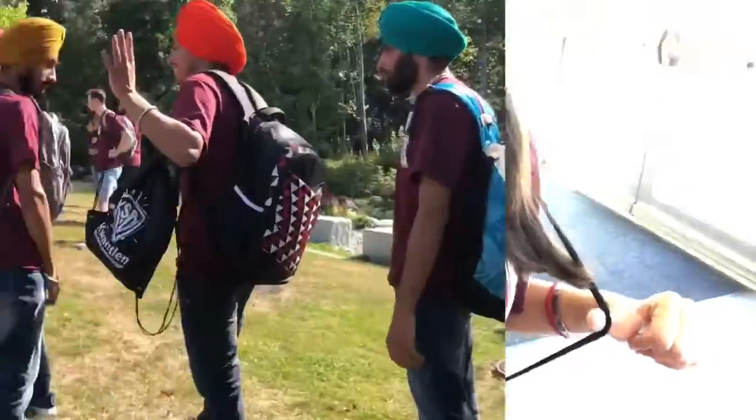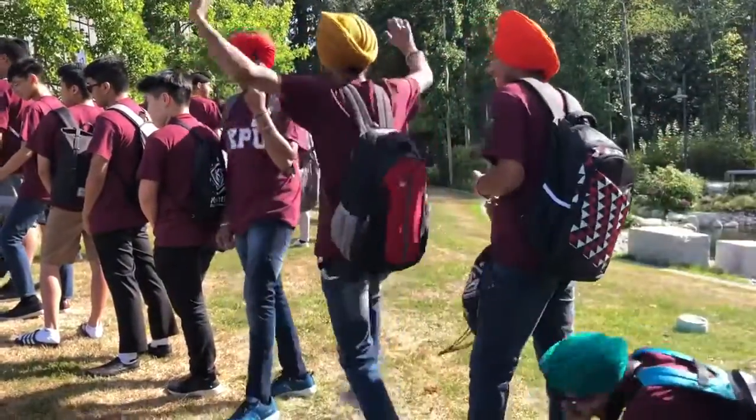Firstly, we were given a KPU T-shirt and a bag. Then we did our respective group allotments.